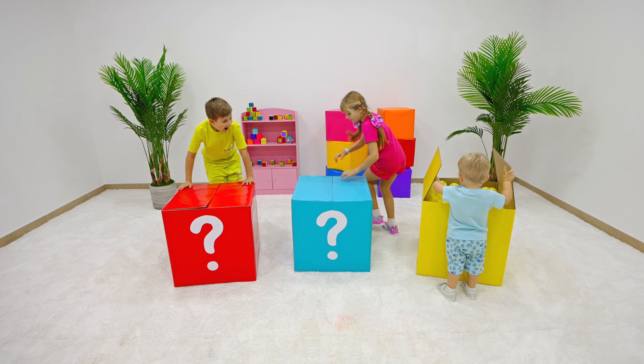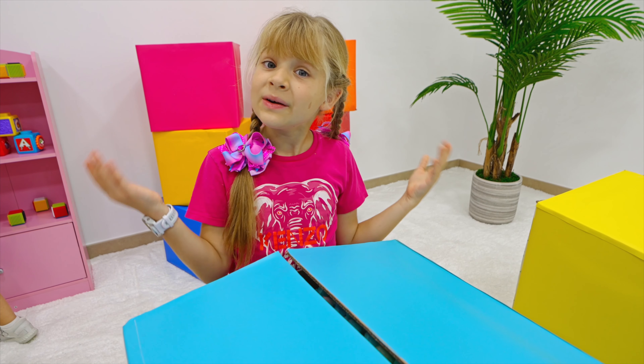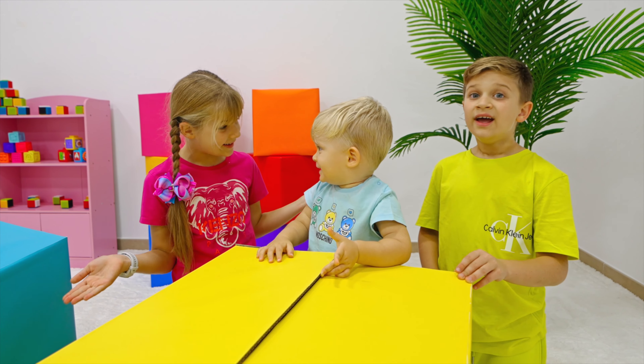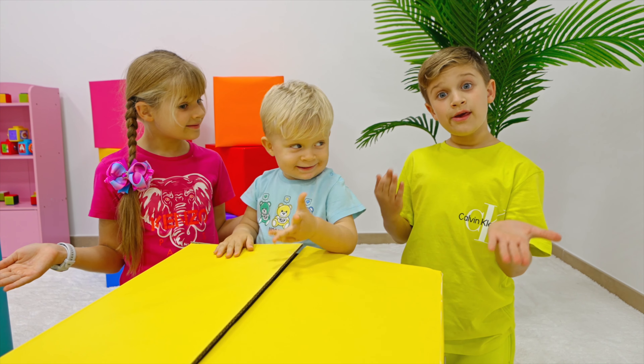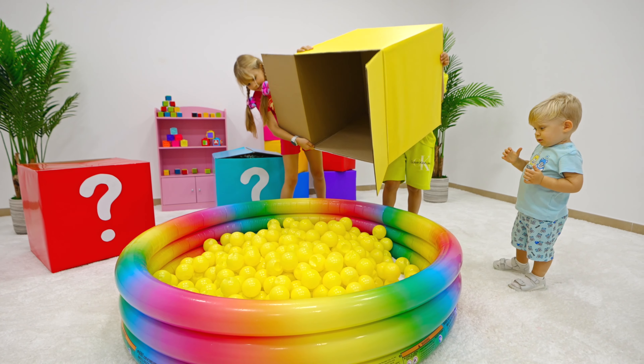Q! Wow! Wow! Red cube! Blue cube! Oliver, you had a yellow cube!